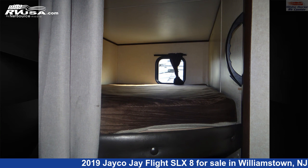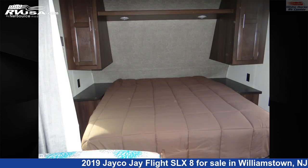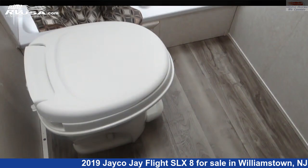The floor plan layout of this travel trailer features bunk beds, mid-kitchen. The unloaded weight of this 2019 Jayco J Flight SLX 8224BH Front Queen, DBL Bed Bunks, Outside Kitchen is 4,590 lbs.